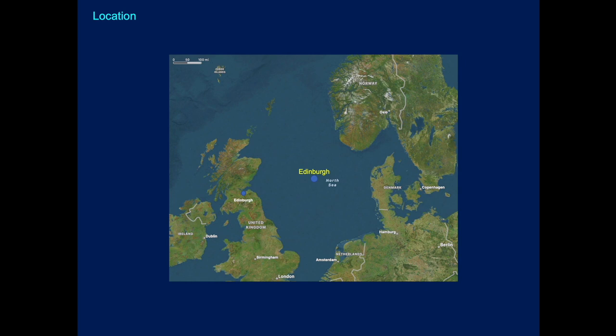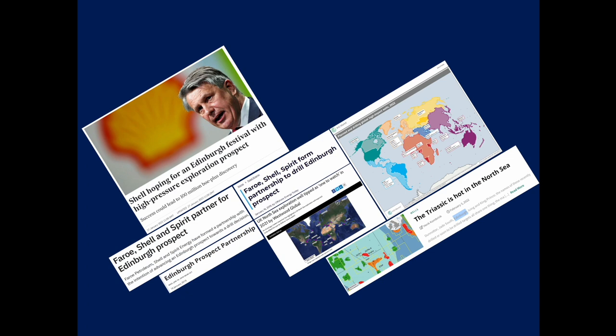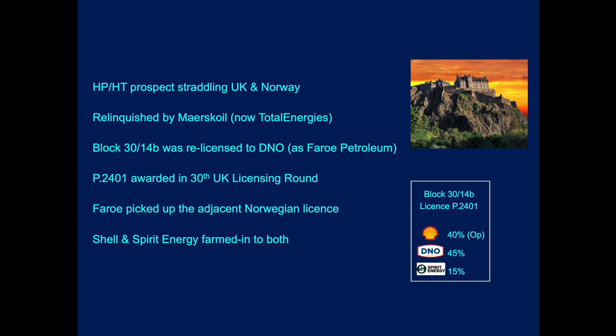The Edinburgh prospect has been in the news quite a lot, as you can see from recent coverage, with a lot of eyes on this prospect in the North Sea sector. It is a high-pressure, high-temperature opportunity, and it straddles the UK and Norwegian Median line. It was relinquished by Maersk Oil, now Total Energies.